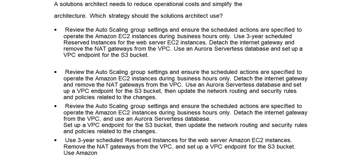Option B: Use 3-year scheduled reserved instances for the web server EC2 instances. Detach the internet gateway and remove the NAT gateways from the VPC.